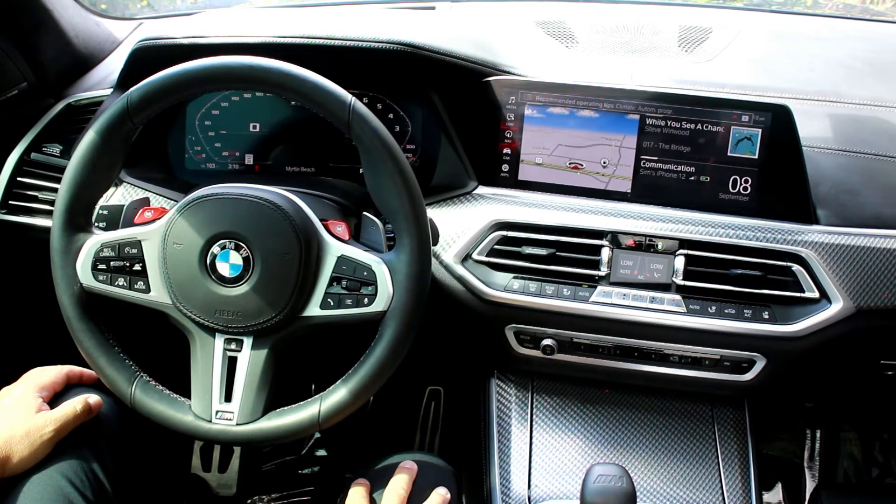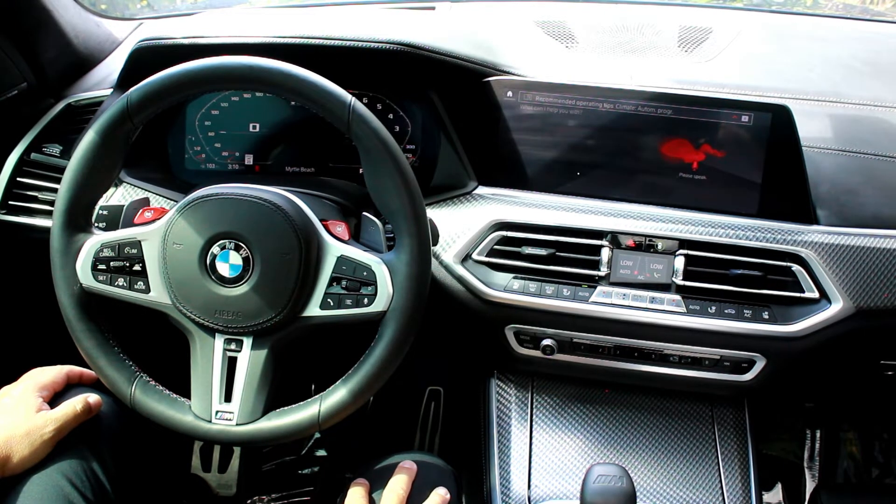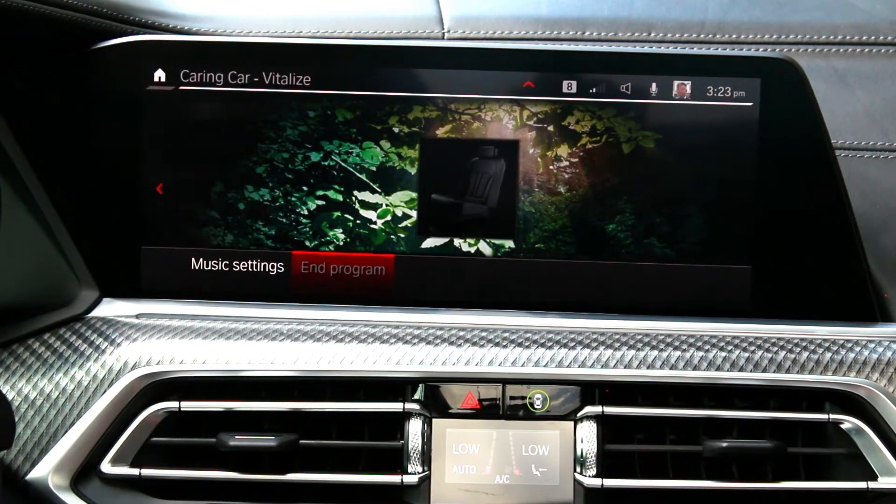Hey BMW, I'm feeling tired. I have activated the vitality program.